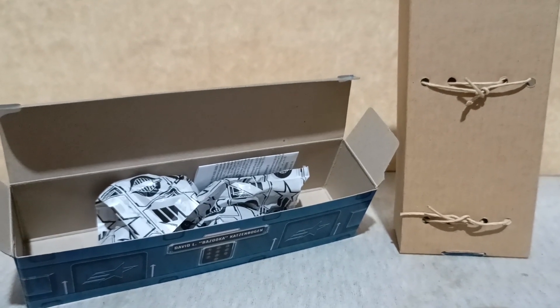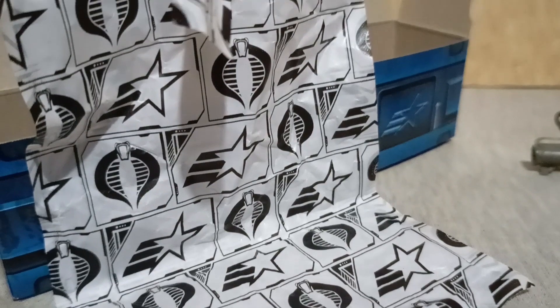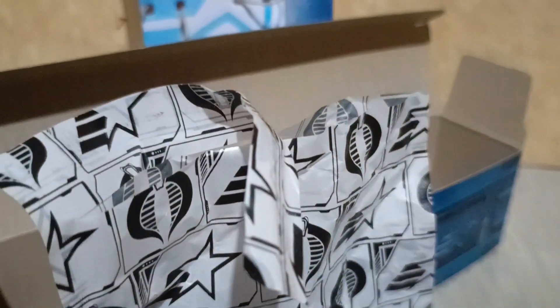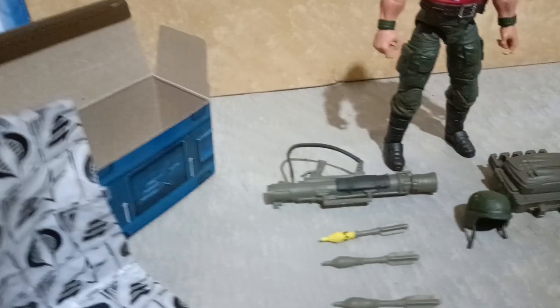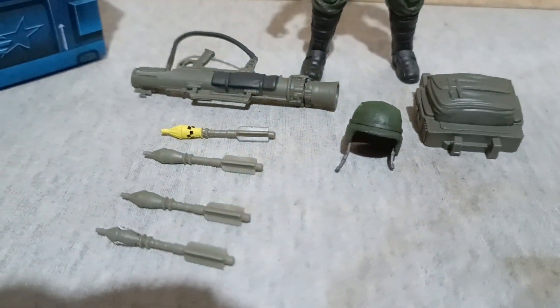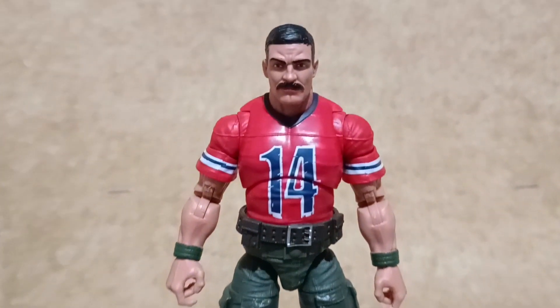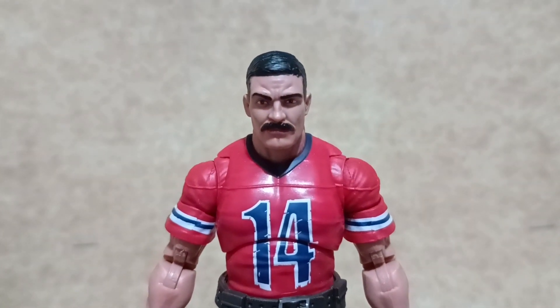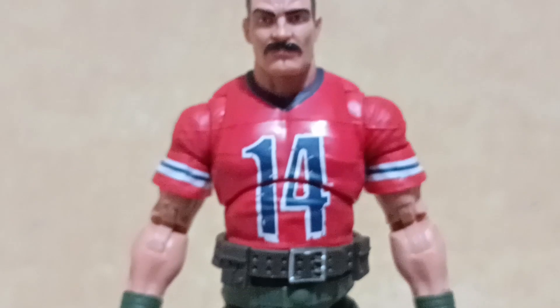After cutting open this paper bag that houses the accessories for the figure and untying the figure from the secondary box, this is what Hasbro left us — a lot of wasted paper. I am fortunate enough that there are no missing accessories with the unit I've got, and the eyes are painted perfectly. Here is Bazooka out of the package.